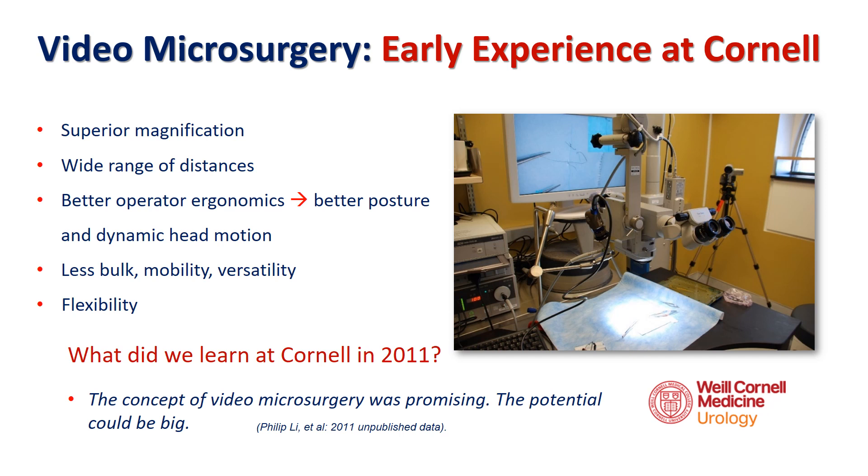Early experiments combining video microsurgery and laparoscopy equipment at Cornell were encouraging. Images appeared on screen similar to laparoscopy with a wide field of view, good ergonomics, and flexibility for surgeons.